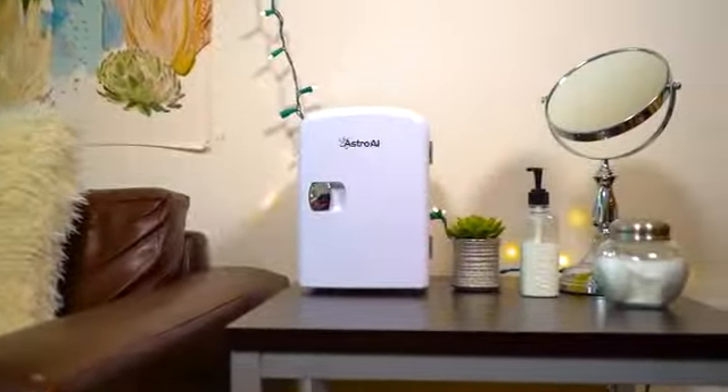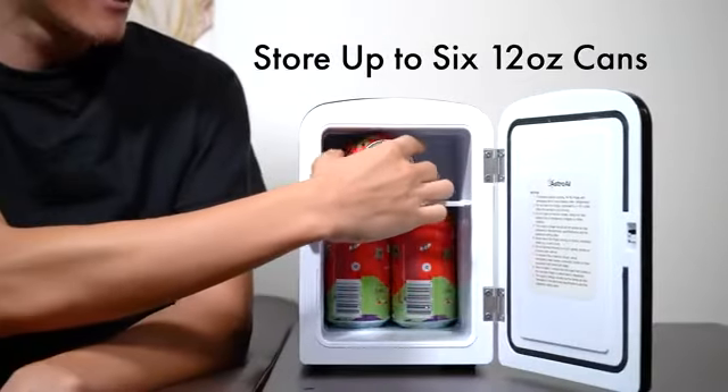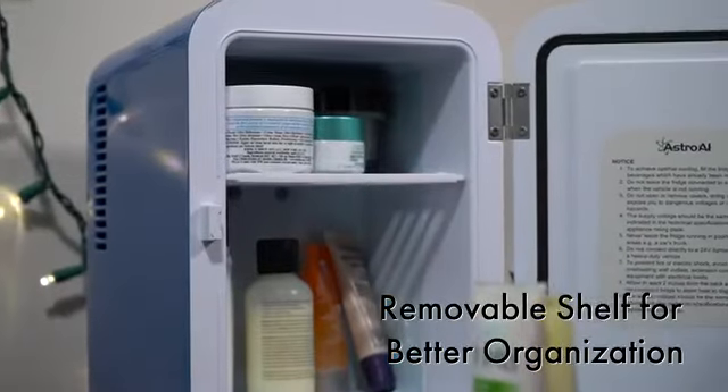It might be small on the outside, but it impressively stores up to 6 12-ounce soda cans, ensuring you'll always have a cool drink within arm's reach. The removable shelf is perfect for organizing moisturizers, creams, and masks, so everything is chilled for your routine.